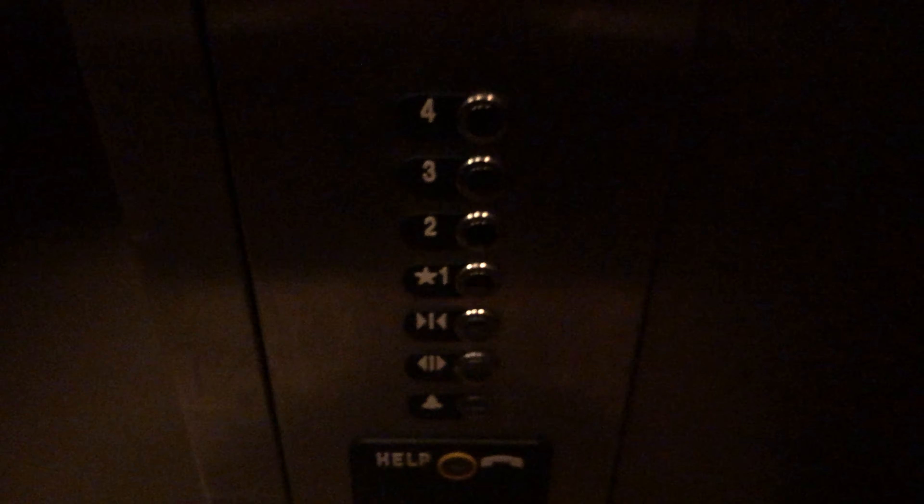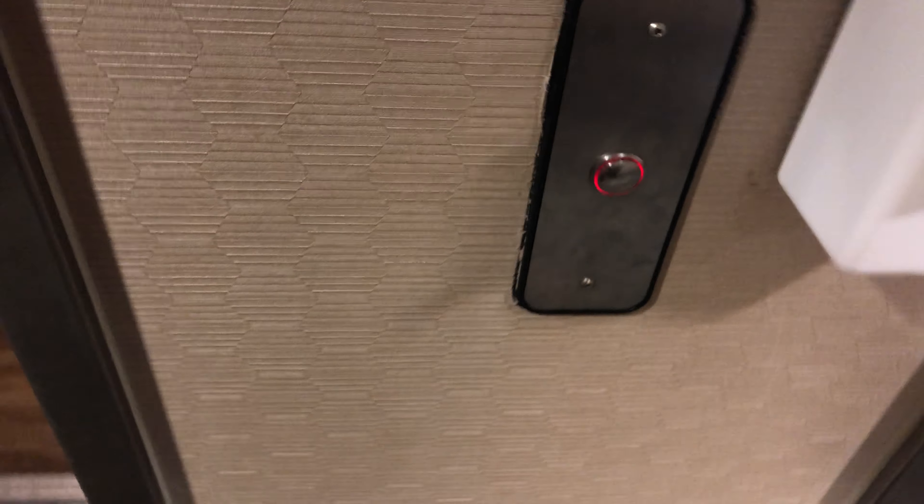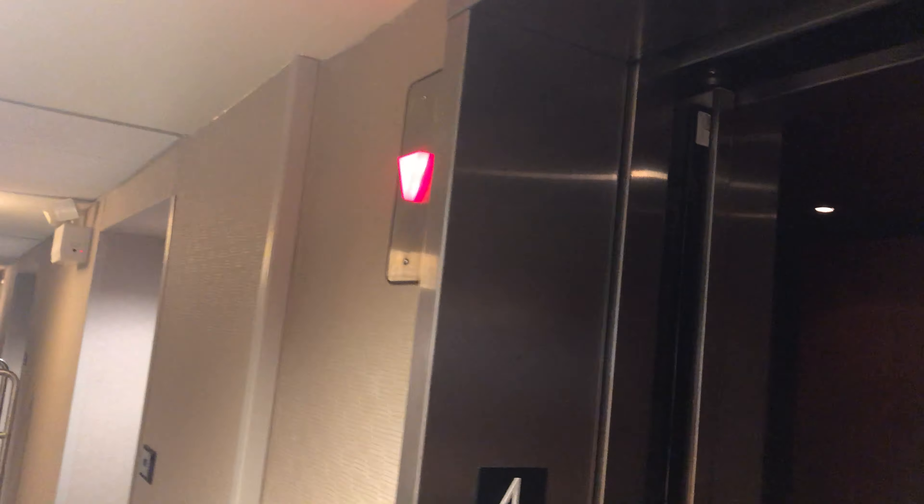These are the elevators in the Courtyard Marriott in Jackson, Tennessee. These are Thyssenkrupp elevators, and it's almost like a placard if it's going to be a permanent thing, and I hope not. It's got that Thyssenkrupp rare button, and let's ring the bell.